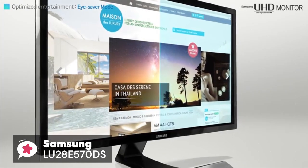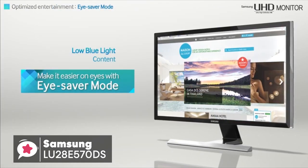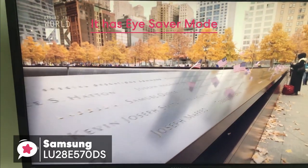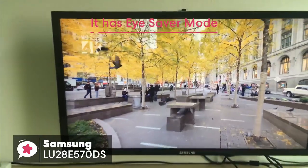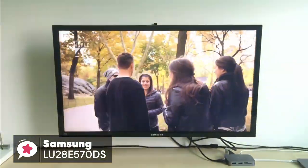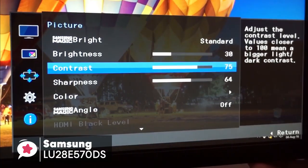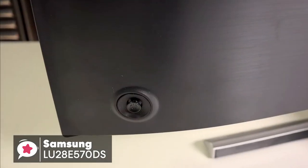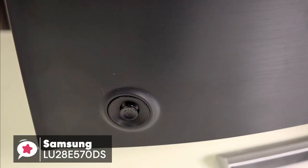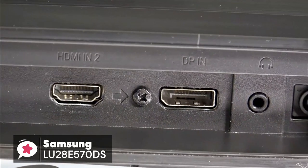If you're concerned about eye strain or fatigue, the UE570 UHD monitor has you covered. It has EyeSaver mode, which optimizes your viewing comfort by reducing blue light emissions and flicker at the touch of a button — a feature we really liked. To conclude, if you're looking to upgrade to a 4K monitor for your PS4 Pro gaming, the Samsung U28E570D will save you a few dollars whilst still boasting tons of features, and gets a thumbs up from us.